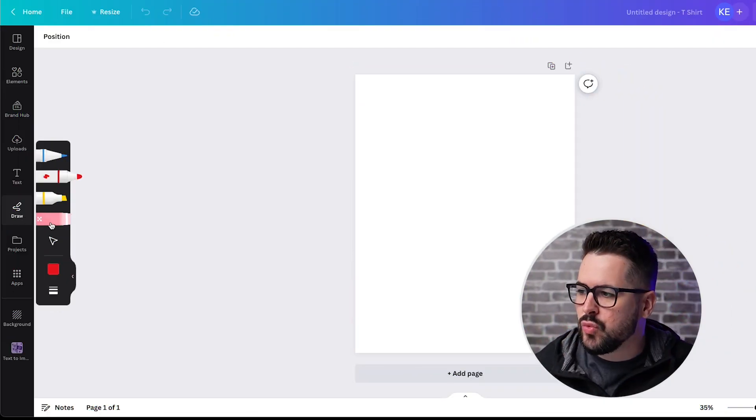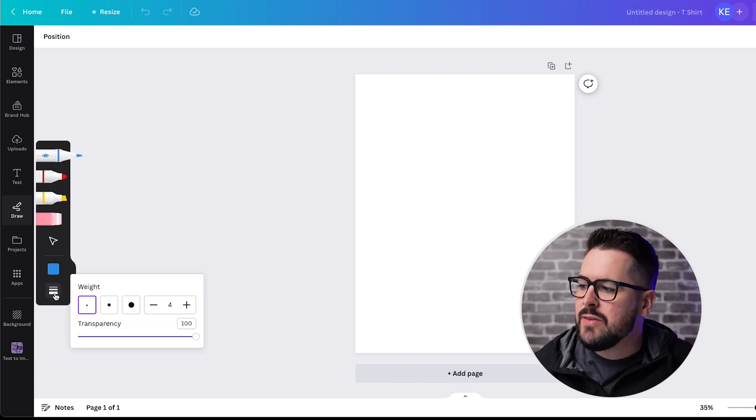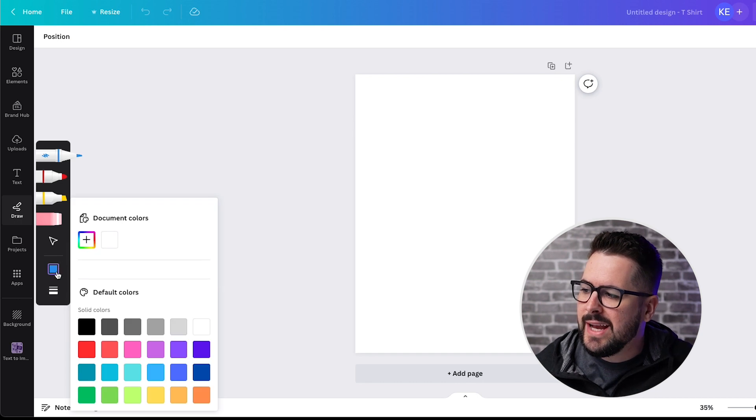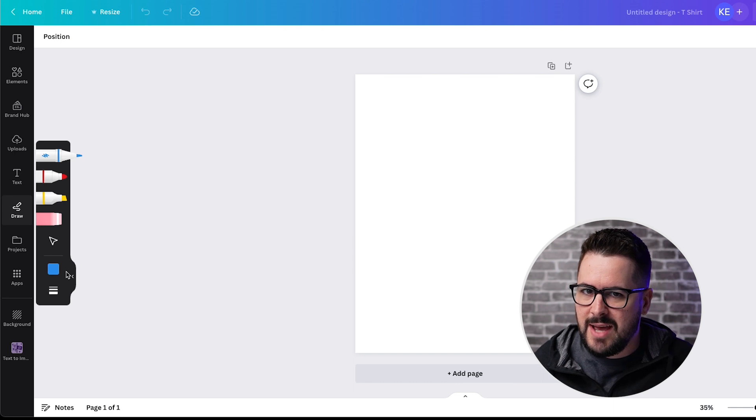Over on the left side you'll see this draw option with a couple of different things: an eraser, a highlighter, a marker, and a pen. You've got different weights and colors too. It's a very simple tool, but super helpful if you're using Canva all the time and you want a way to just sketch out your designs.